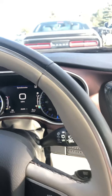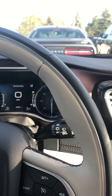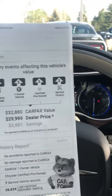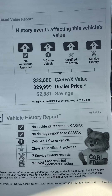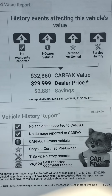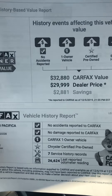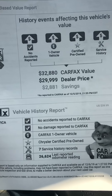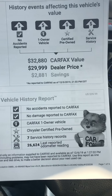I took the liberty of grabbing the Carfax as well as the service report on what we've done to the vehicle since it came into our possession. Carfax values the car at $32,880. We're at a dealer price of $29,999, which already puts you at a savings of $2,881 compared to our competitors. So we're priced right — you're getting a good deal on this van for the year and condition it's in.